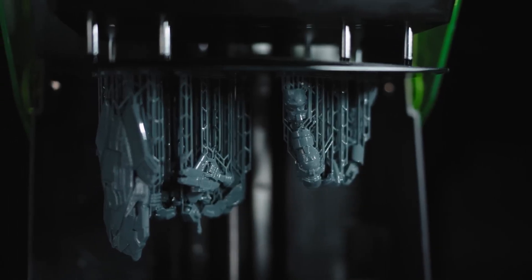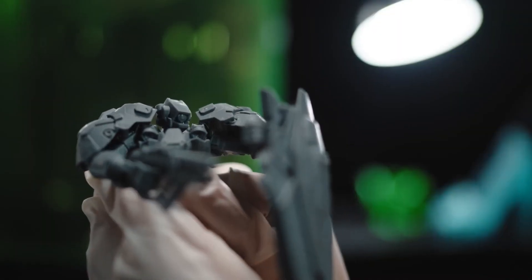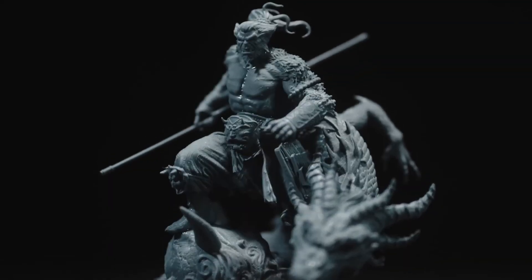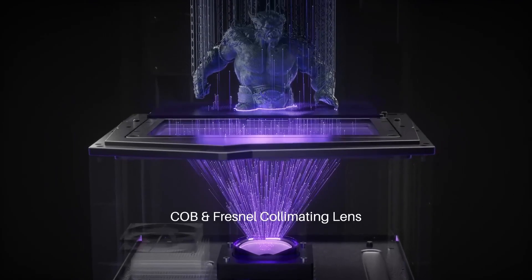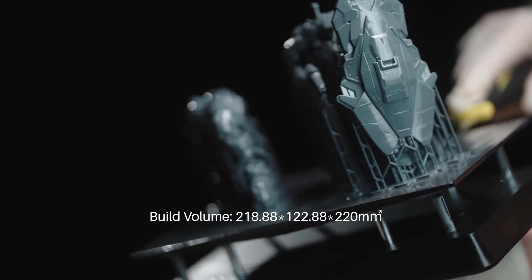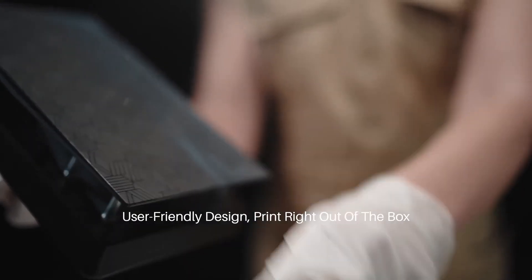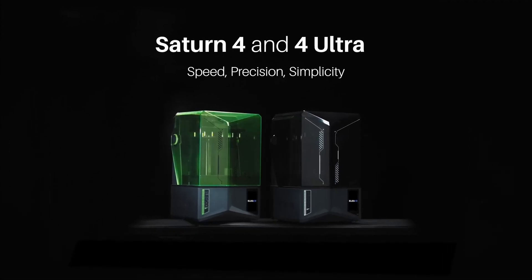Additionally, the Saturn 4 Ultra boasts a maximum printing speed of 150mm per hour, significantly reducing production time without compromising on detail. Designed with user convenience in mind, it comes with a 4-inch capacitive touchscreen for intuitive operation and supports both USB and Wi-Fi connectivity, allowing for flexible file transfers and remote monitoring. As of February 2025, the Elegoo Saturn 4 Ultra is available starting at $399 USD, offering a compelling combination of high-end features and affordability for those seeking top-tier resin 3D printing capabilities.